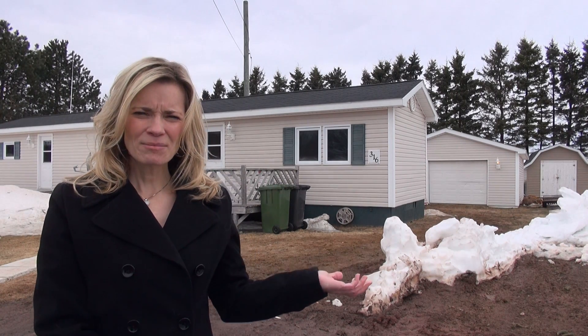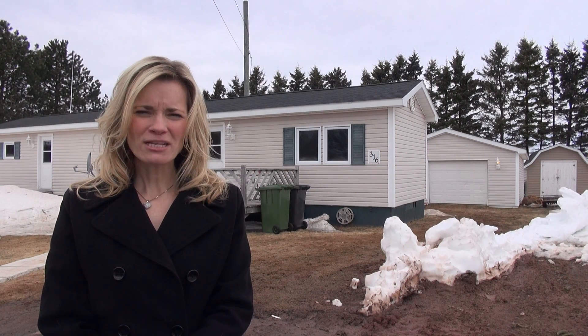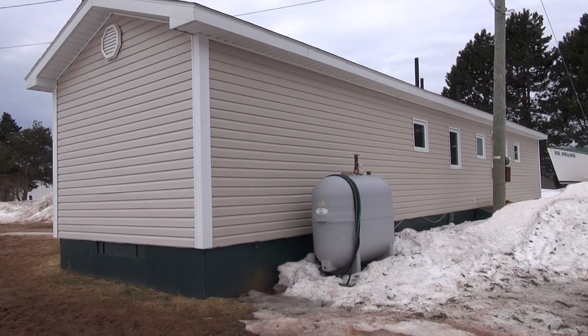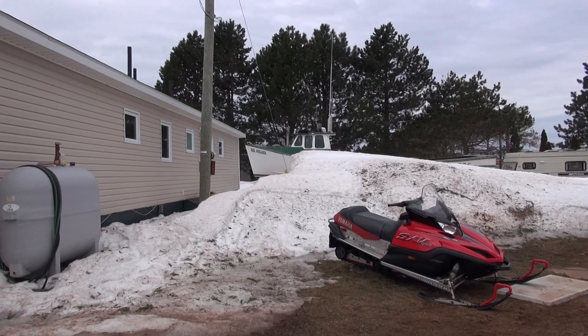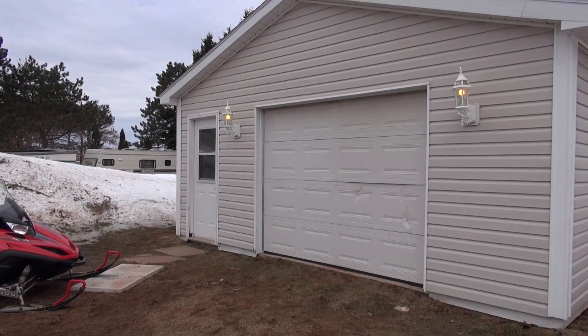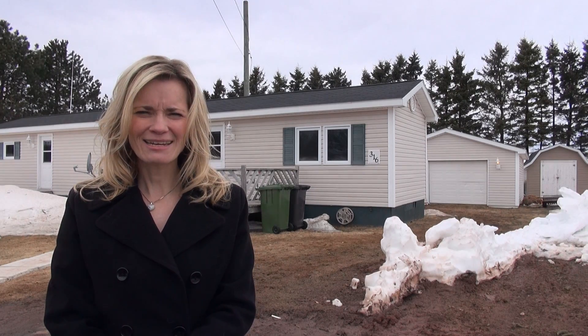The property you see behind me is 316 Glen Drive. It is situated on approximately half an acre of land and has had many upgrades and updates done to the outside. Back in 2004, a new garage was also built, which has its own electricity and could potentially be heated as well.